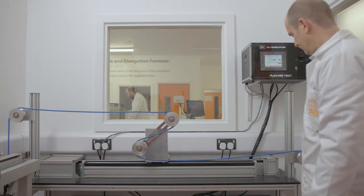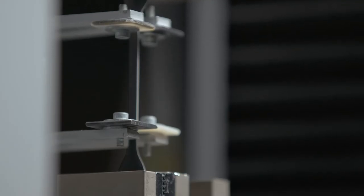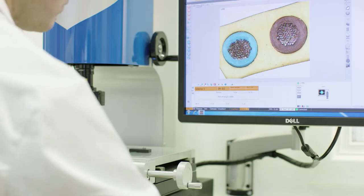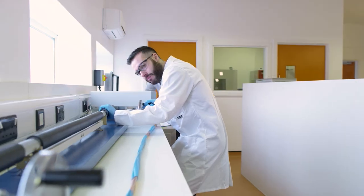Cables are expected to perform under a range of conditions — from being under constant mechanical stress to experiencing extreme temperatures. Some face exposure to UV radiation or lie in waterlogged ducts. That's why the experts in our world-class lab work to identify substandard and non-compliant cable.